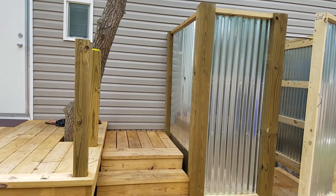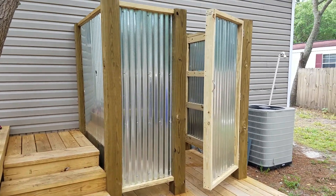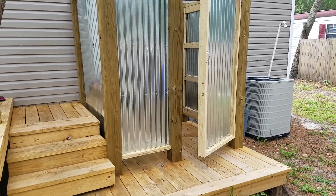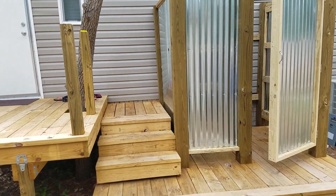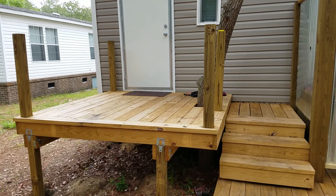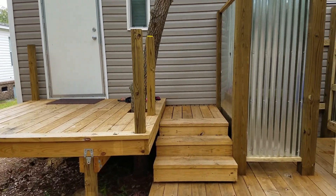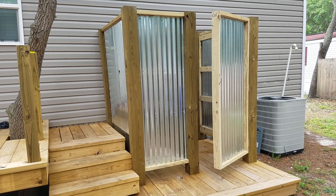Anyway, just wanted to take this time to maybe show off a little bit of the work that I've done. I did have some help — I don't want to take full credit. As far as the handyman business goes, I did speak with a realtor and she's gonna try to start using me with some punch list work that they need help with, so that was encouraging.